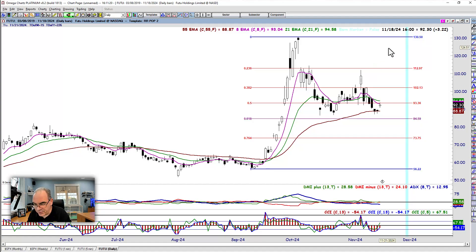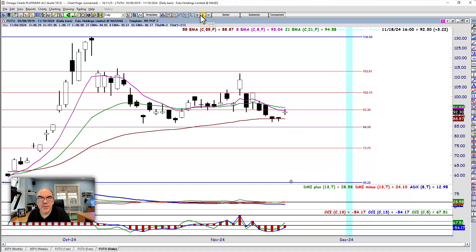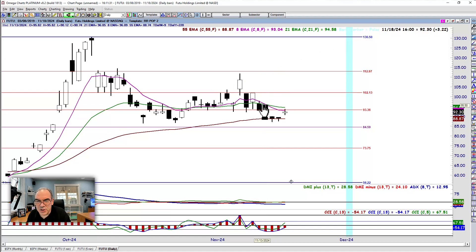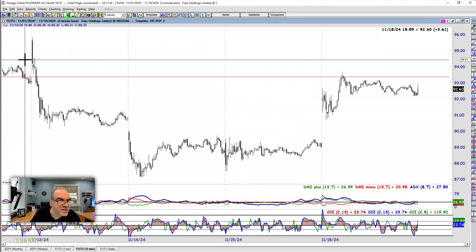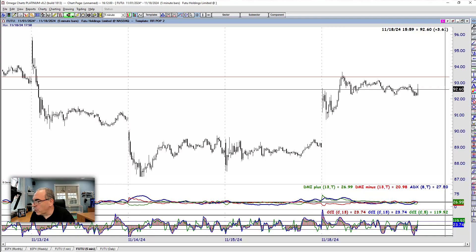We're looking at the 13th. We're only looking at a bearish setup — we don't care about the 55, the brown moving average. We broke down below the 93.36, retested and failed. If we go look at the 13th on FUTU, which was Wednesday of last week, on the five-minute chart — this is Wednesday right here. We broke down, we retested, and we failed. So FUTU worked for us.